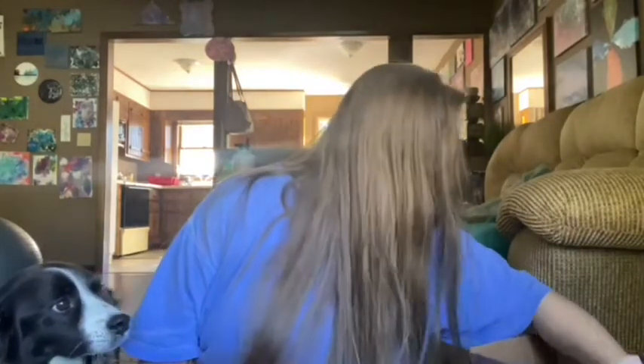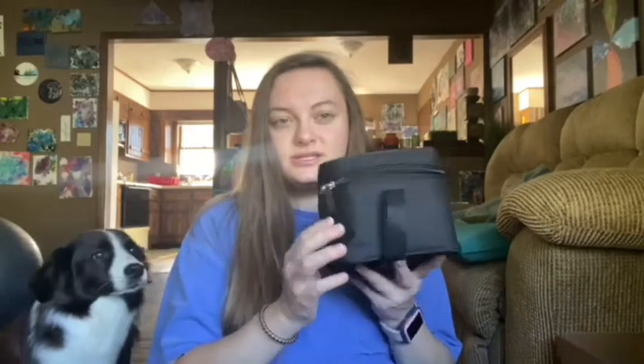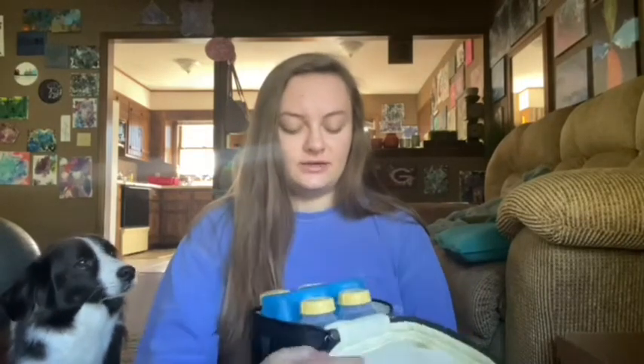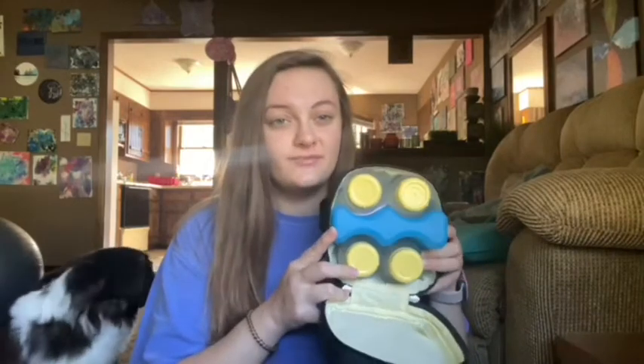John is at the disc golf course right now. I could have gone with him but I'm tired. So in one box was this little container and it has four bottles with an ice pack. This is the Medela Freestyle Advance pump.